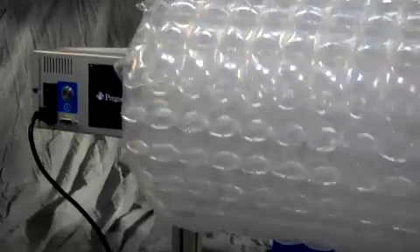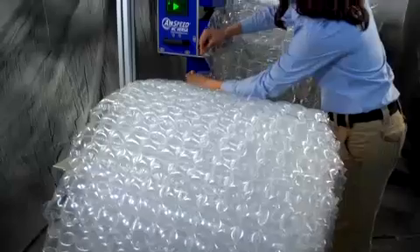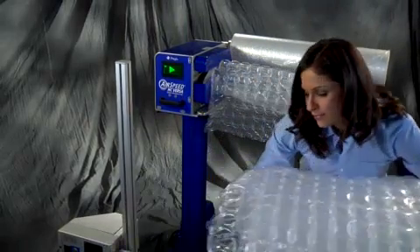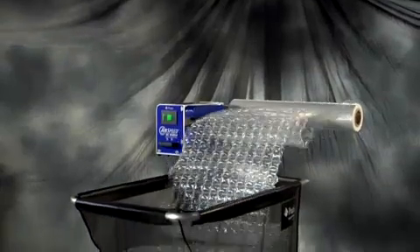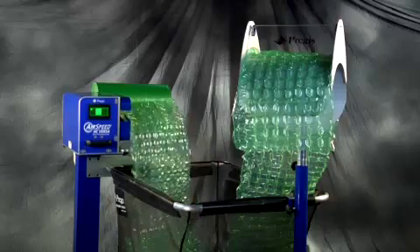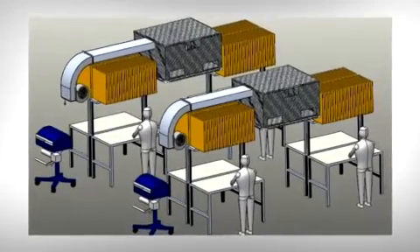Versa can also be configured with the in-line winder system. It provides an operator with the option to produce bundles of HC cushioning material for use at multiple packaging stations throughout a facility. For ergonomic comfort and operational efficiency, Versa can be accessorized with bins, chutes, transfer stands, or other advanced delivery systems, including overhead dispensing.